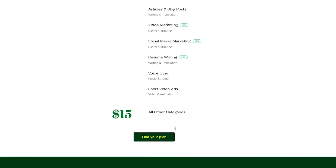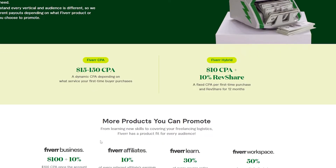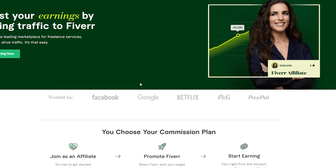The last question asks whether the Fiverr affiliate program will serve as your main or secondary source of income. After submitting, the tool recommended CPA for me. You can then go ahead and choose CPA and you're good to go.